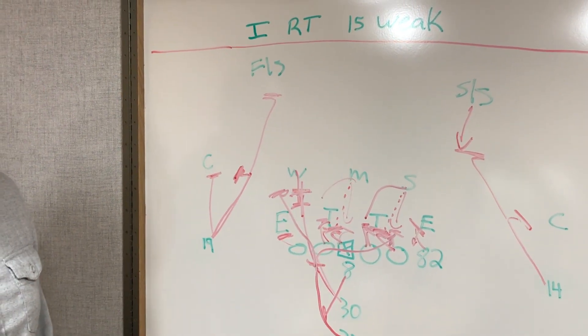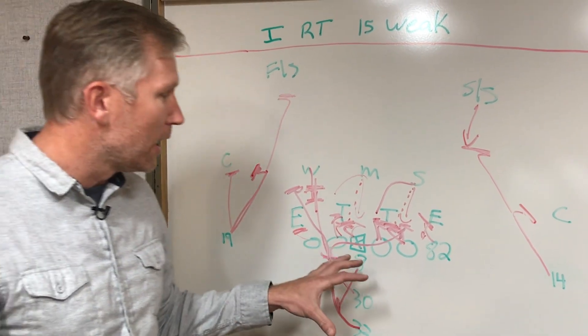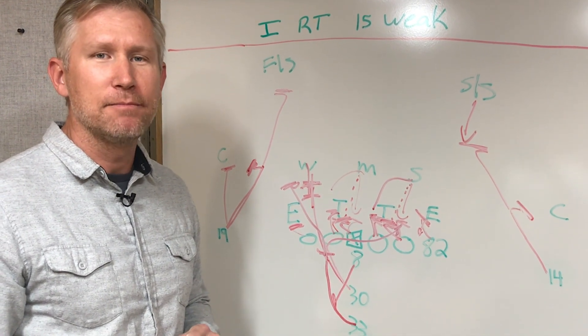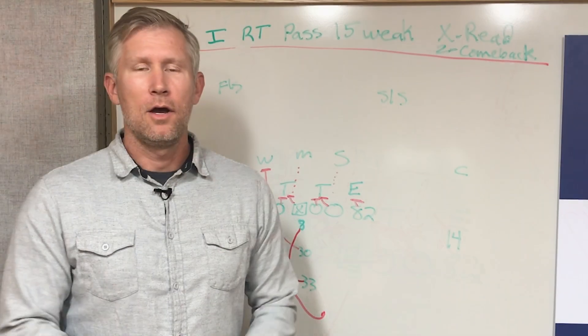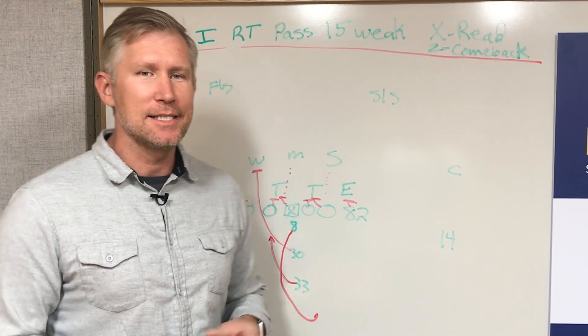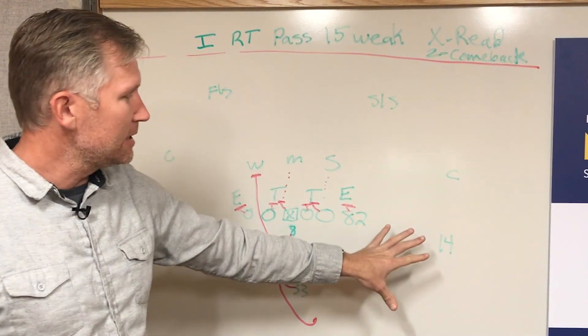The defense has to be out of one gap for that play to work. One of the great things about this run play is the protection and the play-action that comes off of it. Our next play is the pass play off of I-right 15-week, and that is I-right pass 15-week X read Z stutter comeback.